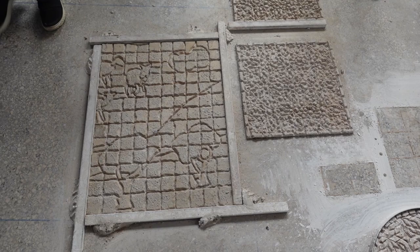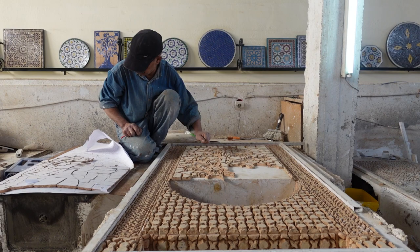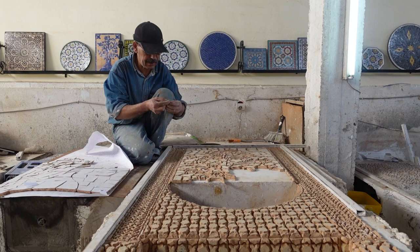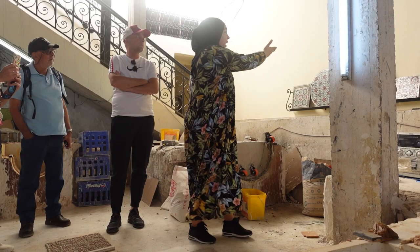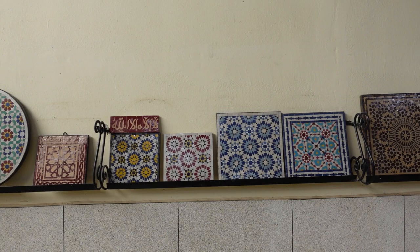We cut the shape and then we do the details. With these pieces we work upside down like a puzzle, then we fix the frame. We add some concrete for the pieces to stick together, then fiberglass, and leave to dry. And here it is — the finished revolving wall.